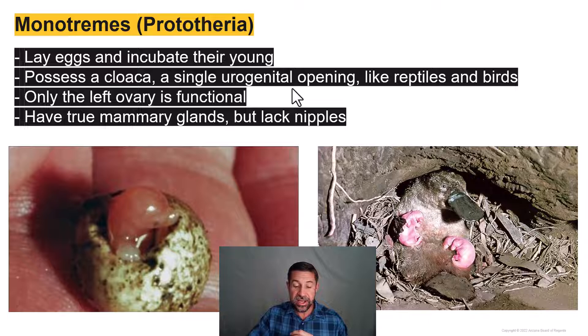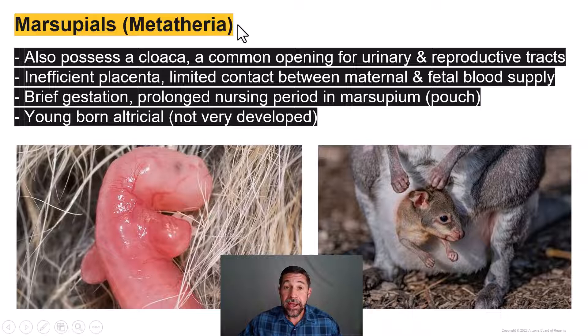They do have mammary glands, but no nipples. The marsupials, or the pouched mammals, like the monotremes, have a cloaca — a single urogenital opening. The marsupials do indeed have a placenta, but relative to the eutherian mammals, their placenta is very inefficient. This means the marsupials only have a very brief gestation period when they're in utero, and then they're born altricial, meaning very underdeveloped. They emerge from the cloaca, very tiny.